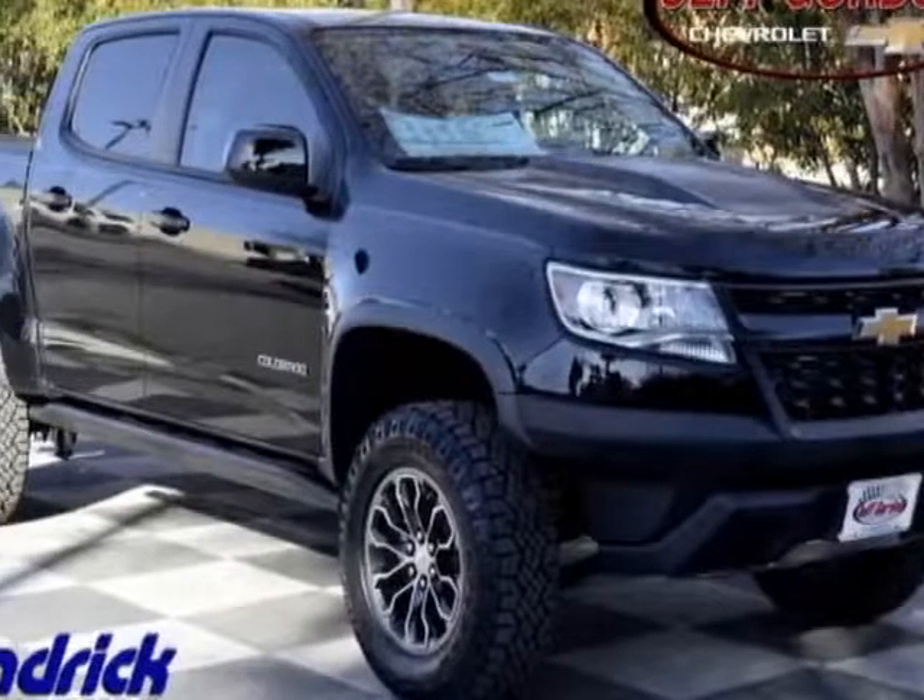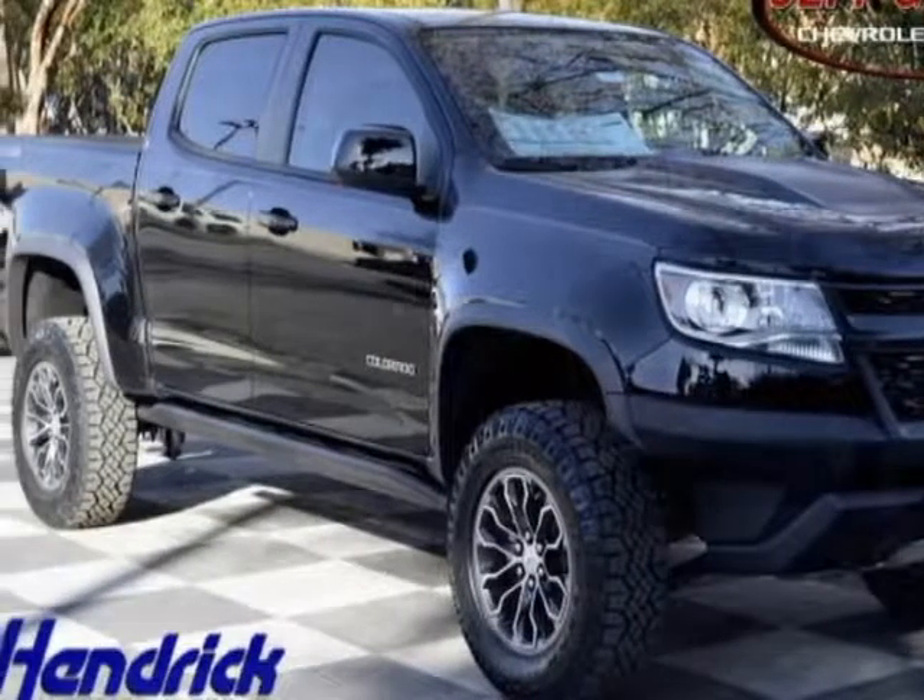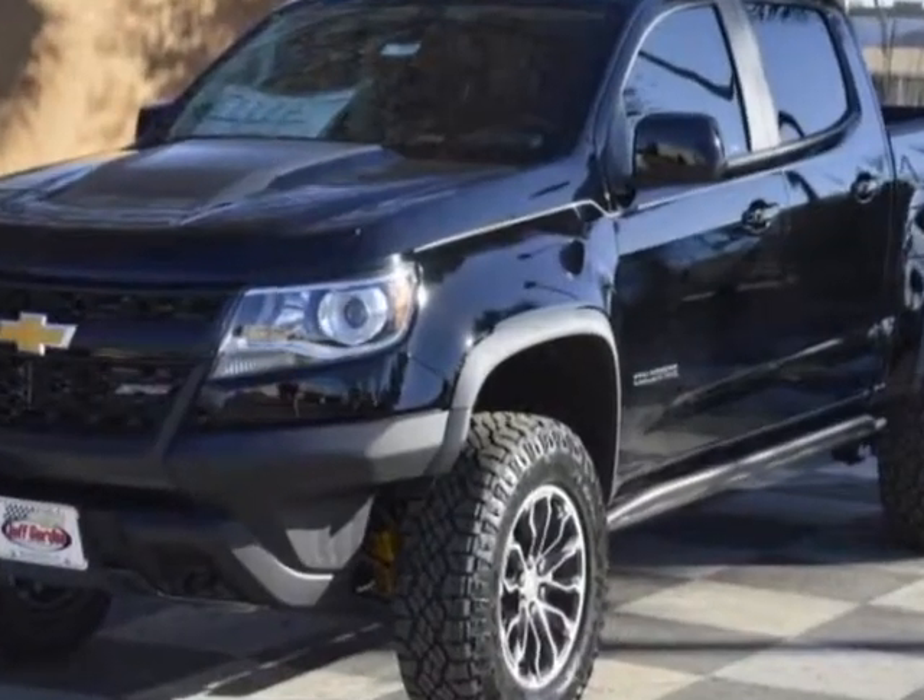Look at this new 2018 Chevrolet Colorado. For your protection, this vehicle has a full factory warranty.